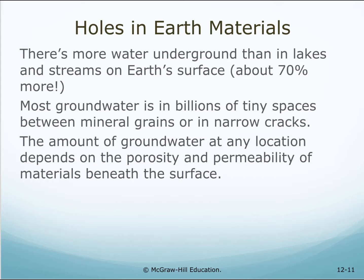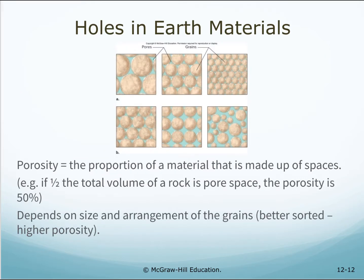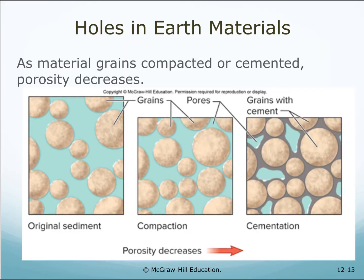Most groundwater is in billions of tiny spaces between mineral grains or in narrow cracks. The amount of groundwater at any location depends on the porosity and permeability of materials beneath the surface. Porosity means the proportion of a material that is made up of spaces. For example, if half the total volume of a rock is pore space, the porosity is 50%. It depends on the size and arrangement of grains — the better sorted, the higher the porosity. As material grains compact or cement, the porosity decreases.